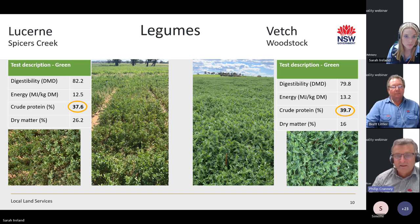Noting that 16% dry matter is a little low — that will be covered on a later slide.